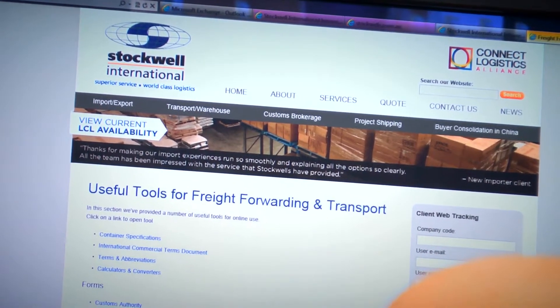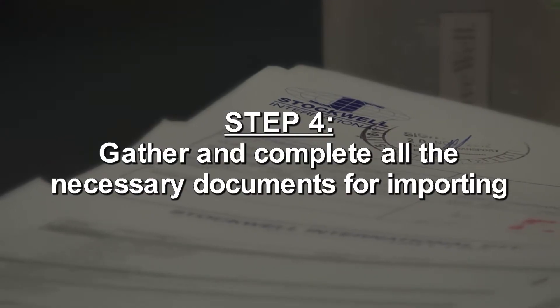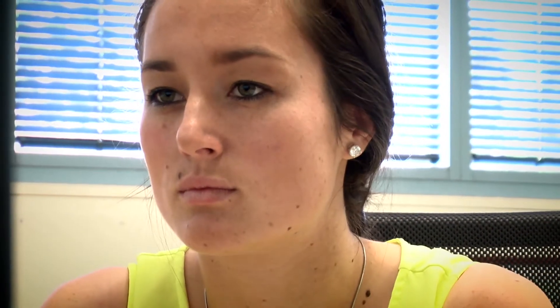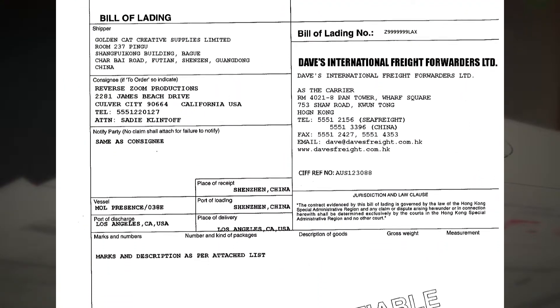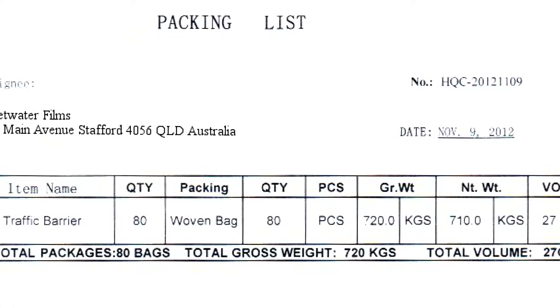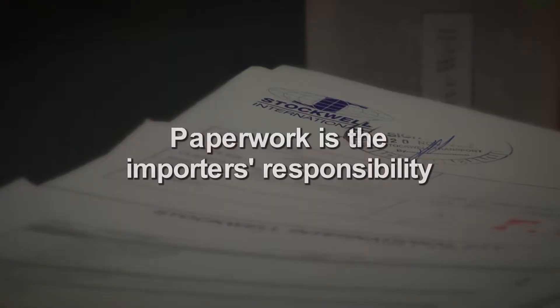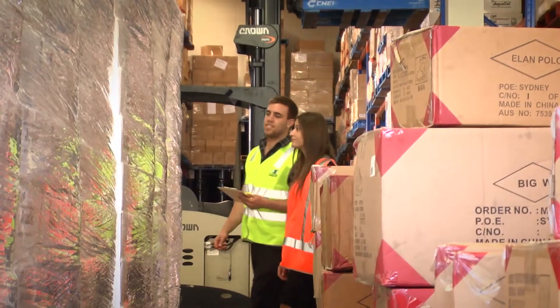For a full list of Incoterms, visit our website at www.stockwells.com.au and click on Useful Tools. Step 4: Gather and complete all the necessary documents for importing. Familiarise yourself with the correct standard paperwork required. These are an original bill of lading or express bill of lading, commercial invoice, packing list, and quarantine packing declaration. The paperwork is the importer's responsibility. These documents must be in place and given to your customs broker before the shipment arrives in Australia for customs clearance.